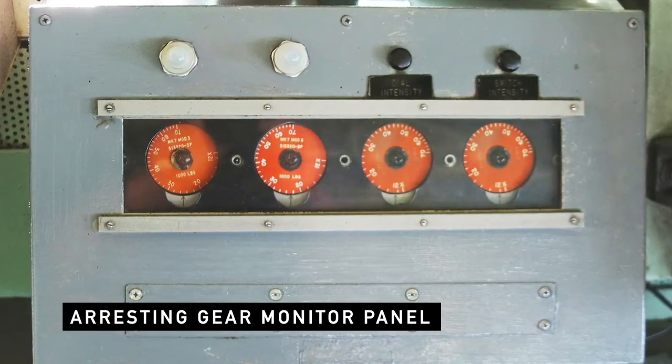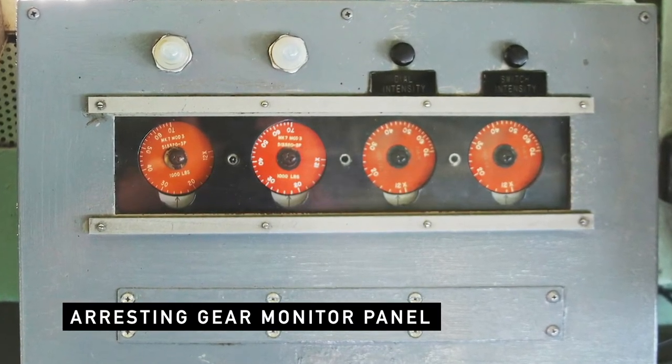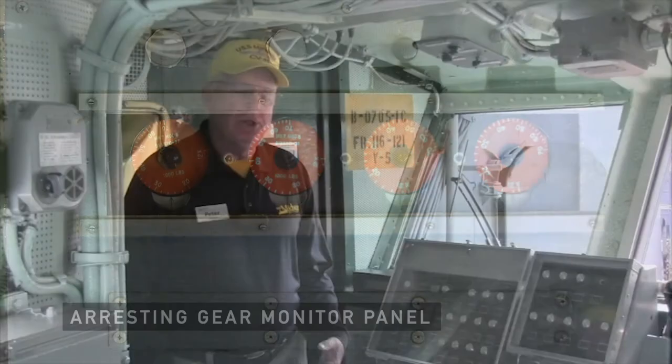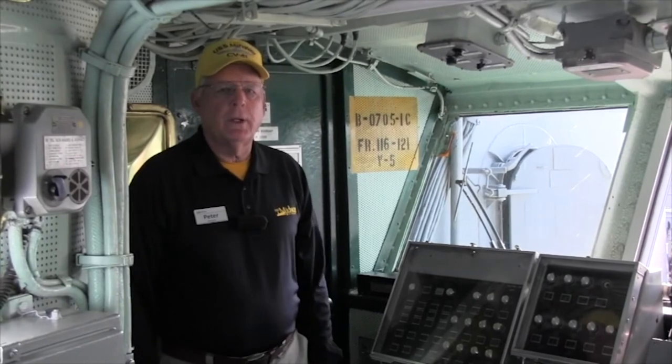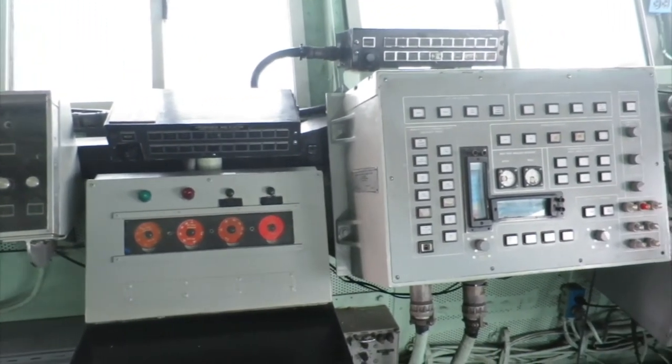We see four orange discs here on the arresting gear monitor panel. This is a panel where it displays the maximum trap weight for each type of aircraft. We want each aircraft to roll out 340 feet. We set the maximum trap weight for that aircraft in the arresting gear engine rooms.